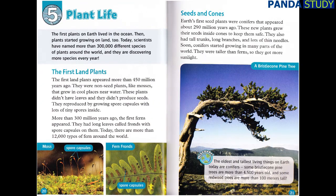Chapter 5: Plant Life. The first plants on Earth lived in the ocean. Then plants started growing on land too. Today, scientists have named more than 300,000 different species of plants around the world, and they are discovering more species every year! The first land plants appeared more than 450 million years ago. They were non-seed plants, like mosses, that grew in cool places near water. These plants didn't have leaves, and they didn't produce seeds. They reproduced by growing spore capsules with lots of tiny spores inside. More than 300 million years ago, the first ferns appeared. They had long leaves called fronds, with spore capsules on them. Today, there are more than 12,000 types of fern around the world.